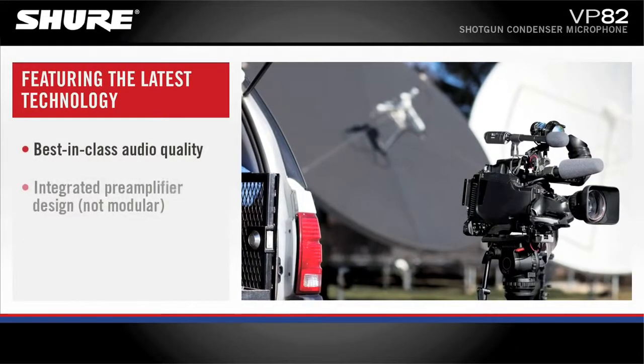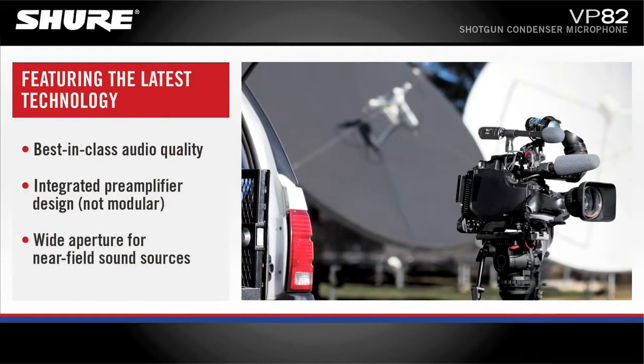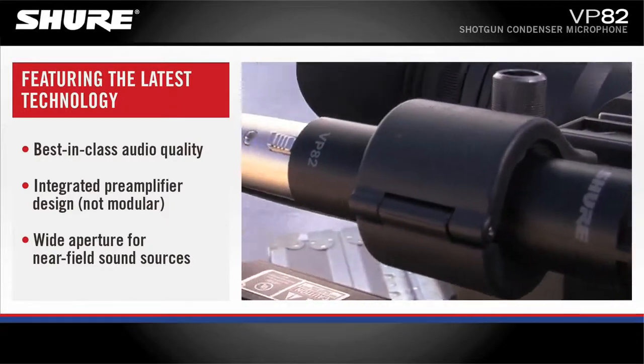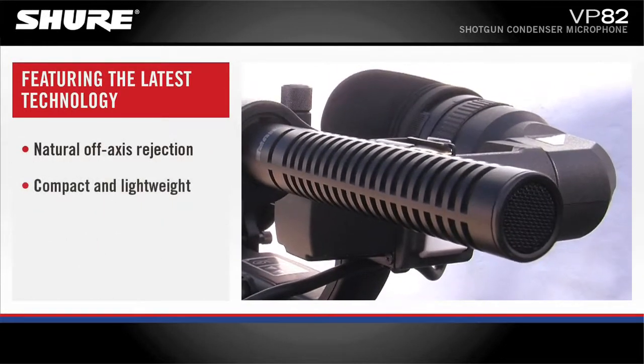VP82 features the latest technology, including best-in-class Shure audio performance, integrated pre-amplifier design, a wide aperture for near-field sound sources, and natural off-axis rejection.